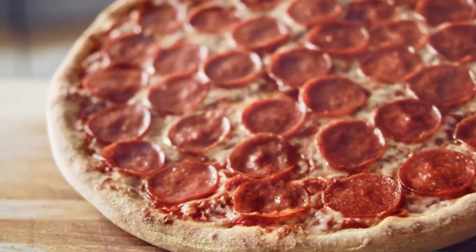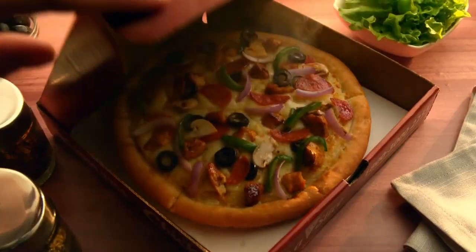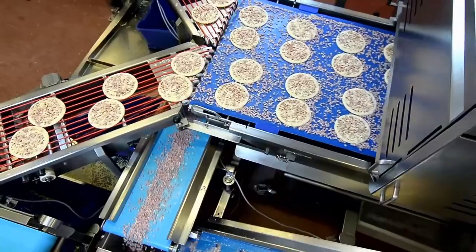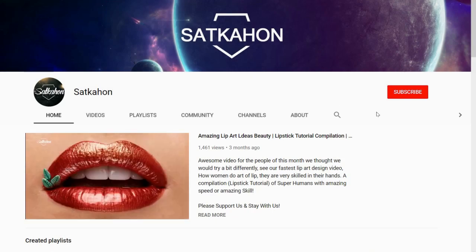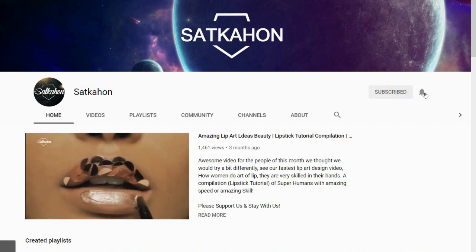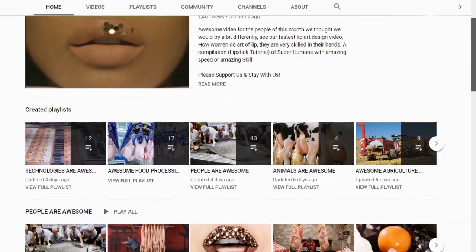But today we are not going to talk about the first, but we will show you how to produce amazing pizza with the help of modern technology. Welcome to Shat Gahor — if you are new, subscribe to our channel and don't forget to click the bell icon so you don't miss out on any videos.